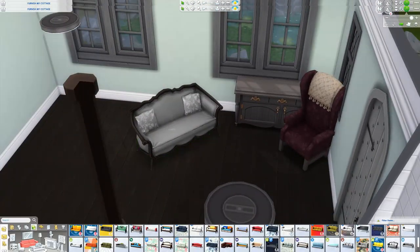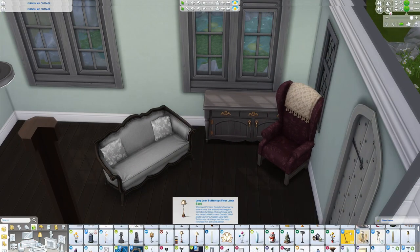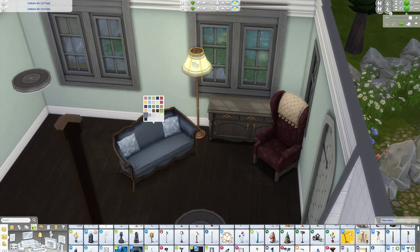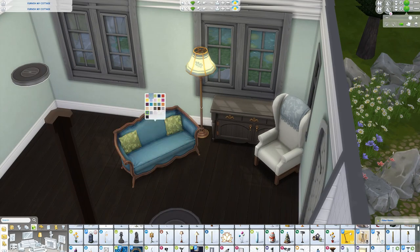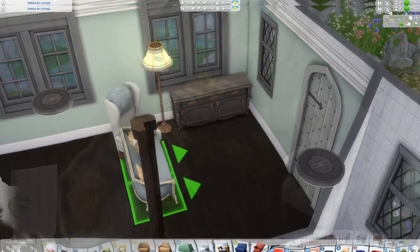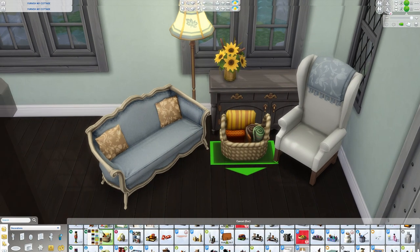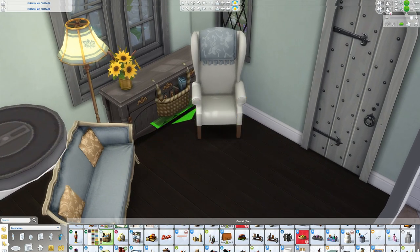It is called 'Furnish My Cottage.' Here we are with this cottage — I stuck it somewhere in Windenburg because it was perfect for it. The idea was to keep the integrity of the layout, the bones of the house, the paint, the flooring. She did kind of set the kitchen already with the counters, so if you wanted to tweak it, keep it to a minimum. I tried to stick with exactly what she had and added a few things mostly just in the kitchen.